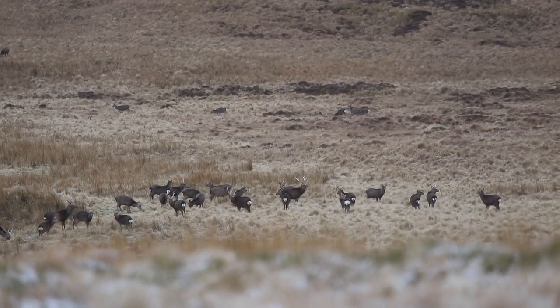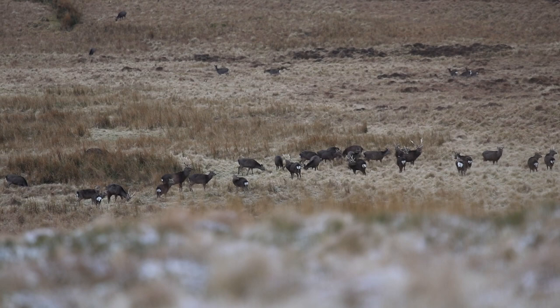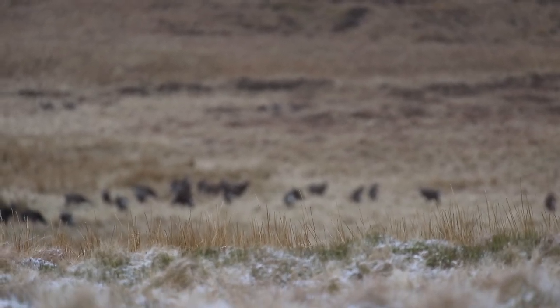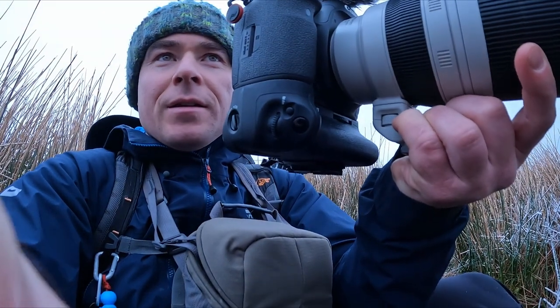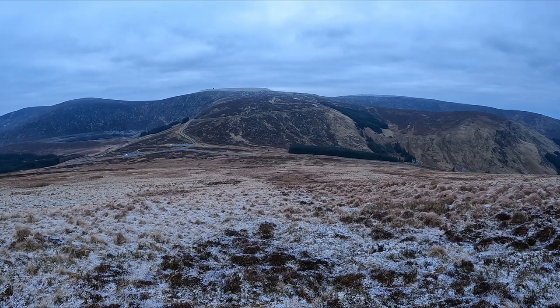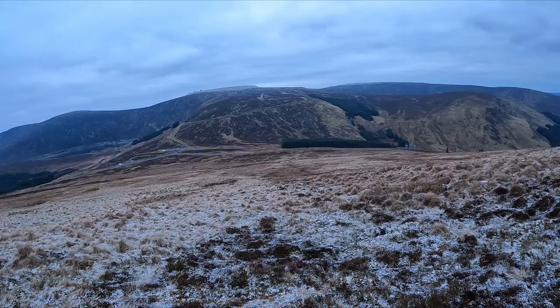I tried to make my way closer to the group of stags but they're on to me — they're looking up at me. They don't yet know what I am but they're definitely clued in. In these situations it's best to just sit tight and see how things pan out. There's a huge group of sika stags down here — chasing stags, unreal. Let's see if we can get a couple more good pictures.